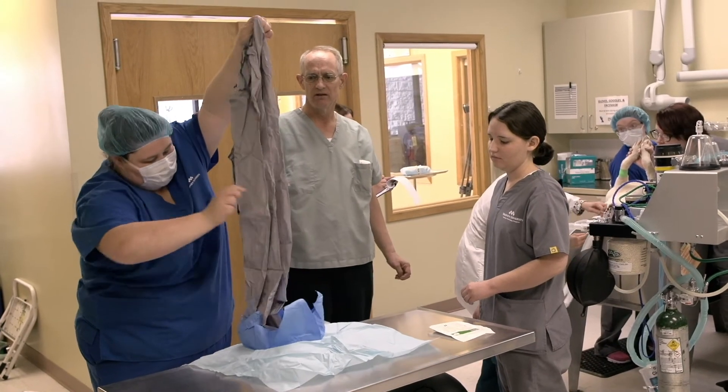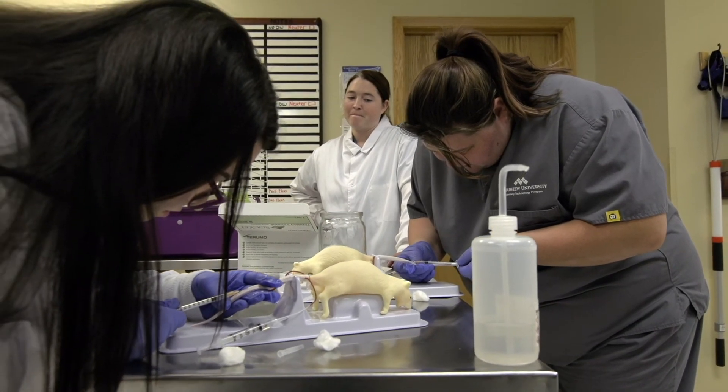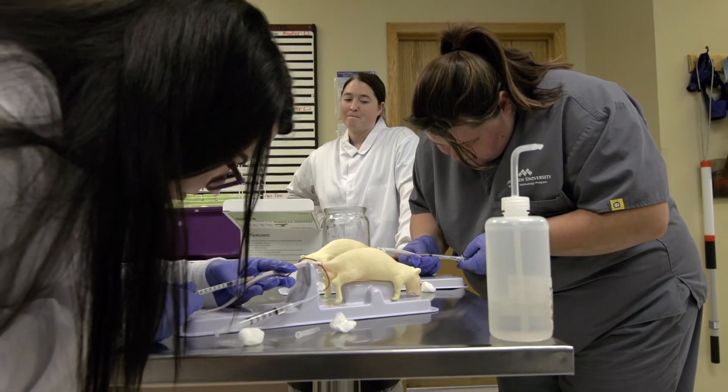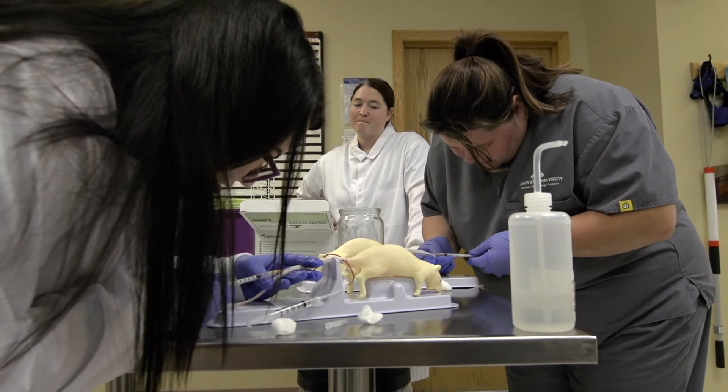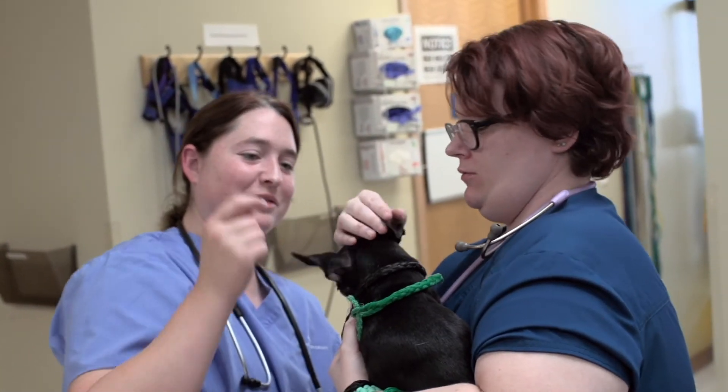We have mannequins mainly for drawing blood from limbs, or say a rat tail vein, which kind of blows students away when they think they're going to draw blood from the vein in a rat's tail. But that's a valuable skill — the truth is, if they can draw blood from a rat's tail vein, they can draw blood from almost anything.